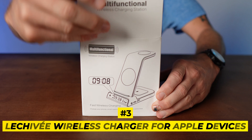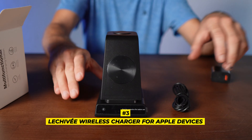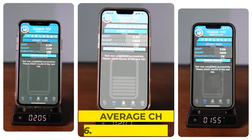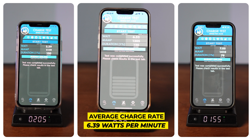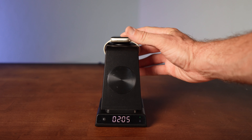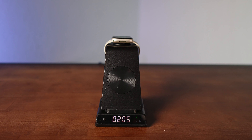Coming in at number four is the TechSmarter 5-in-1 wireless charger. It had an average charge rate of 6.36 watts a minute and ranked number eight in our style lineup. It's an impressive unit that offers 5-in-1 wireless charging for your cell phone, watch, AirPods, iPad, and MacBook — all from one charging station.